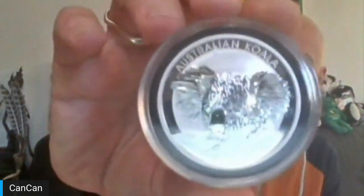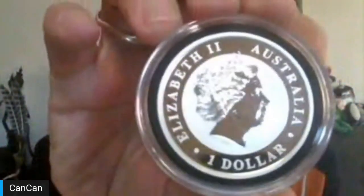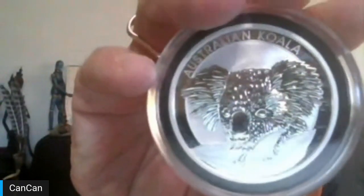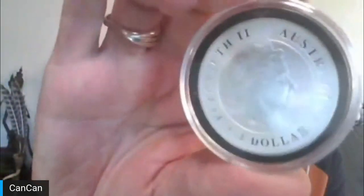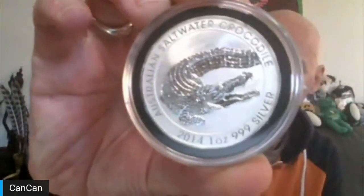Lot seven is compliments of the son of the donor. The donor has taught his kids to donate and give. This is a 2014 three-nines fine silver Australian koala with the P mint mark from the Perth Mint. And lot eight is from the daughter — a 2014 three-nines fine silver Australian saltwater crocodile, also with the P mint mark from the Perth Mint.